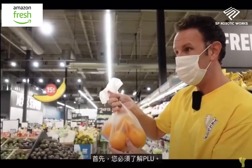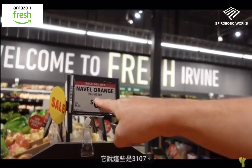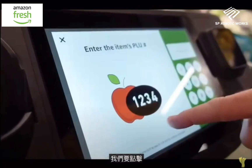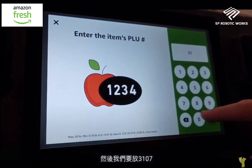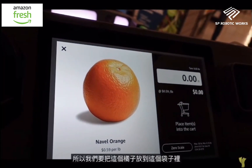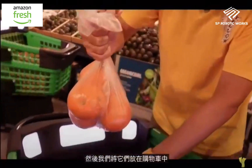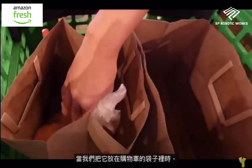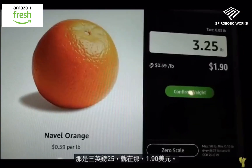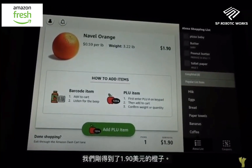To put produce into the smart cart, you first need to know the PLU code. For these oranges, the PLU is 3107. On the smart cart, you tap 'Add PLU Item', enter 3107, and hit enter — it confirms those are oranges. The cart has a built-in scale, so when you put the bag of oranges in, it weighs them: three pounds at $1.90. Confirm weight — done!